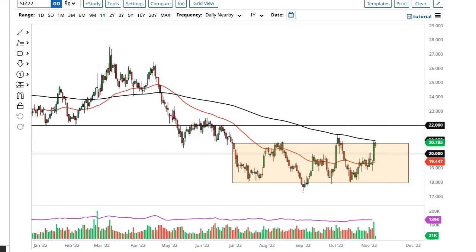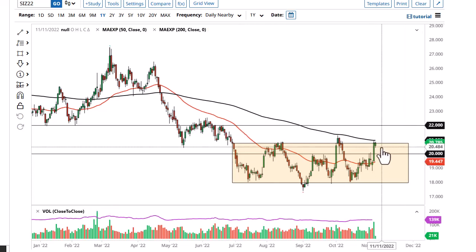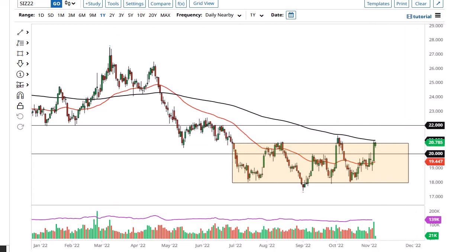It'll be interesting to see how this plays out. If we do in fact get some type of move where the market breaks above here, then 22 could be a situation where we'd see even more sellers beyond that.